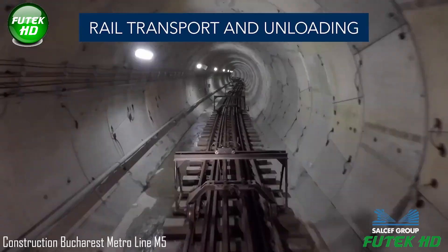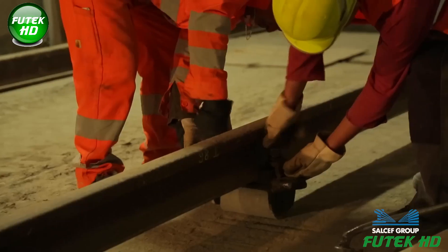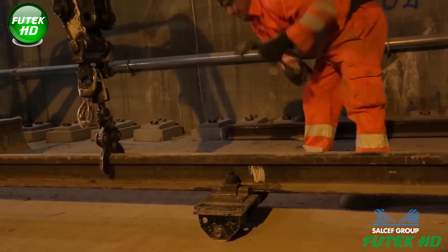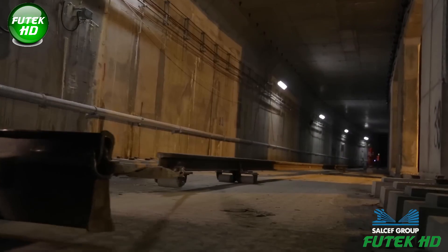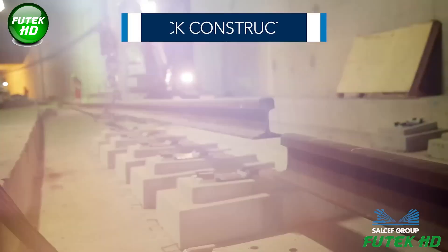The construction of Bucharest Metro Line M5, led by SALCEF, involved the creation of about 15 kilometers of slab track using the Embedded Block System (EBS), which incorporates concrete blocks to provide stability and reduce noise and vibration.